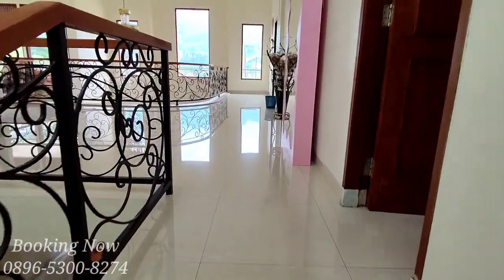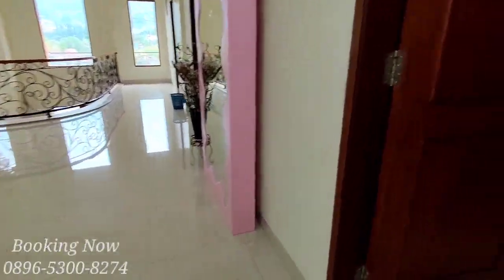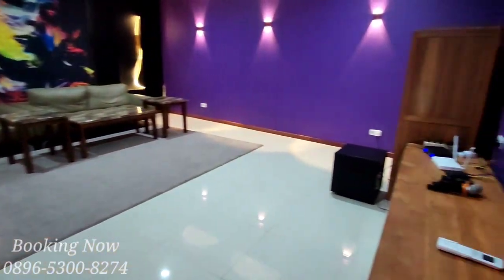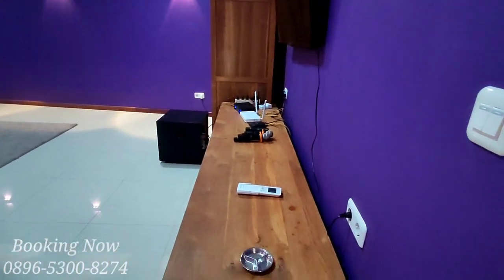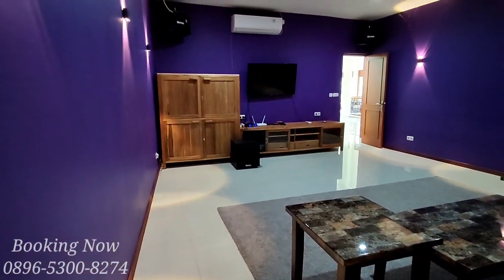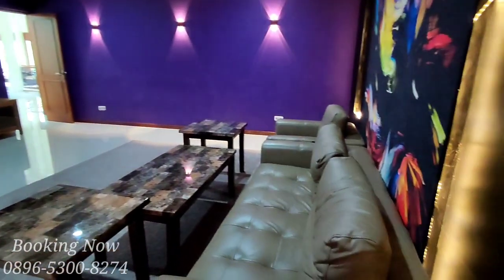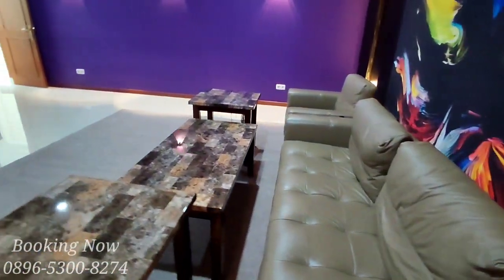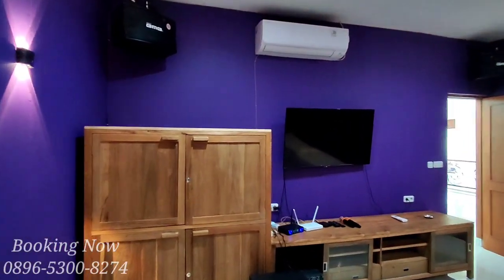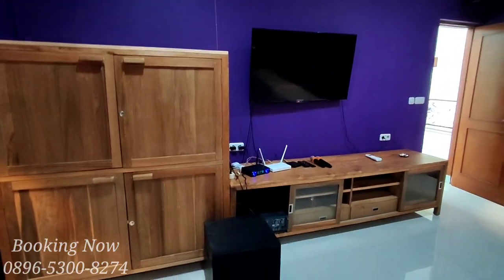Kita review dulu untuk ruangan karaoke. Di villa ini memiliki ruang karaoke khusus, sudah tersedia sofa, meja, dua buah sound, dan satu buah layar. Pokoknya sudah komplit untuk peralatan karaoke-nya di ruang karaoke ini.